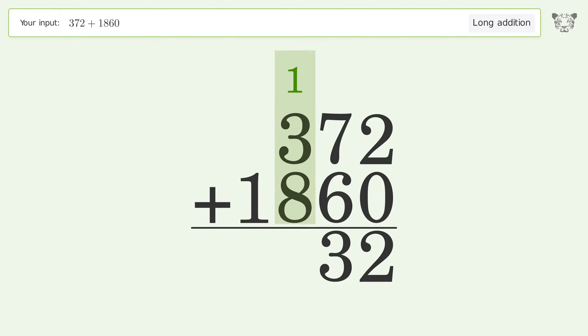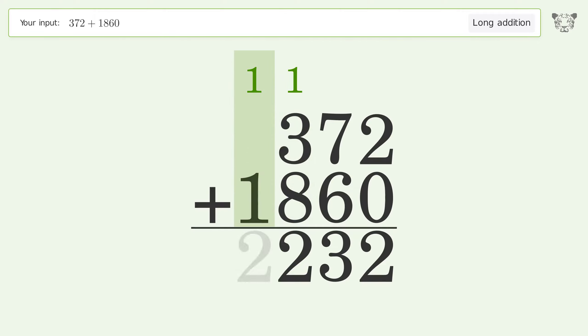1 plus 3 plus 8 equals 12 — carry 1 to the thousands place. 1 plus 1 equals 2. And so the final result is 2232.